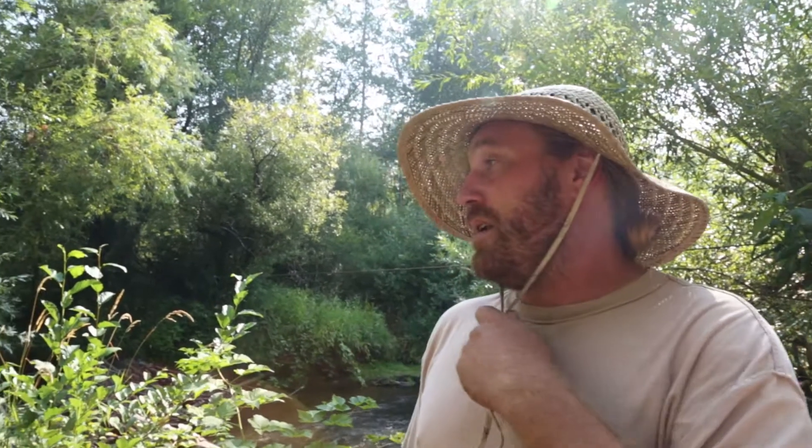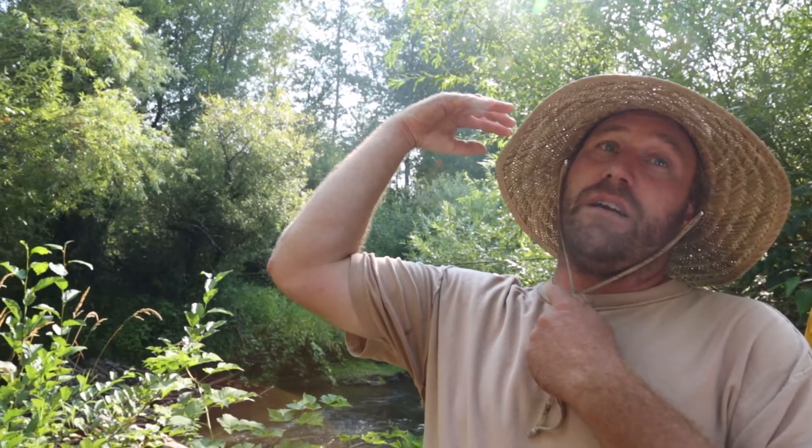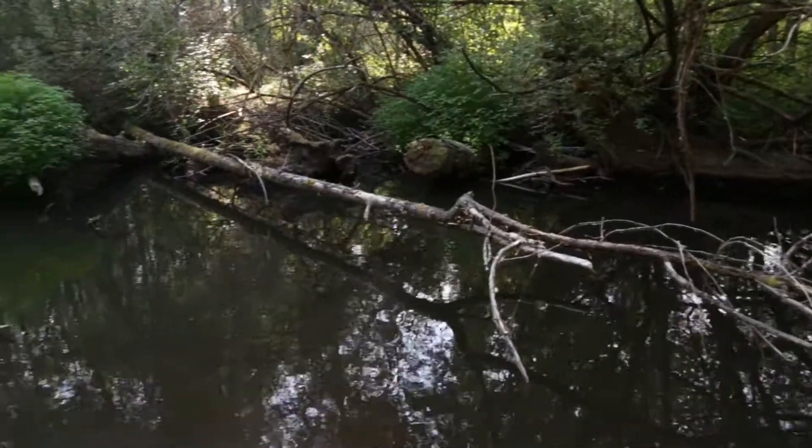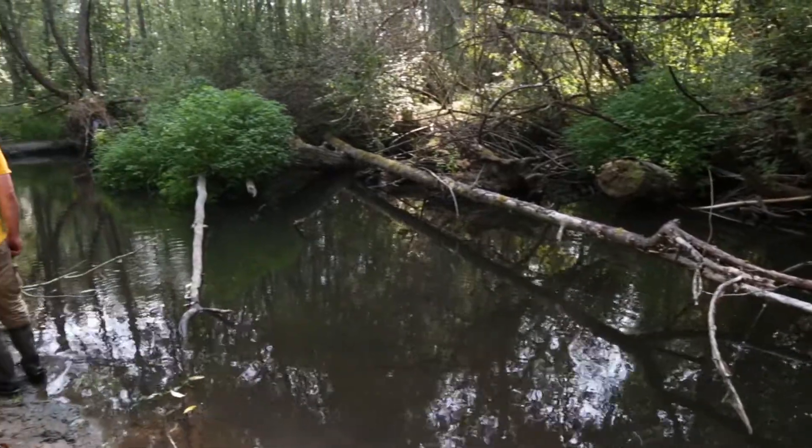I'm going to talk a bit about the history of the site. If you go back to when glaciers came down and covered this area and then receded — they came down to the south, receded to the north — they carved these big valleys that pretty much all run north to south in this area.